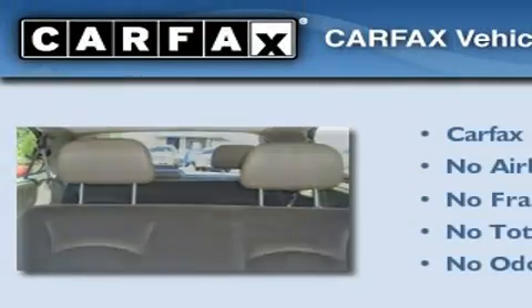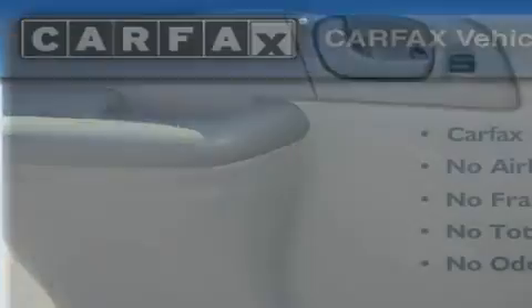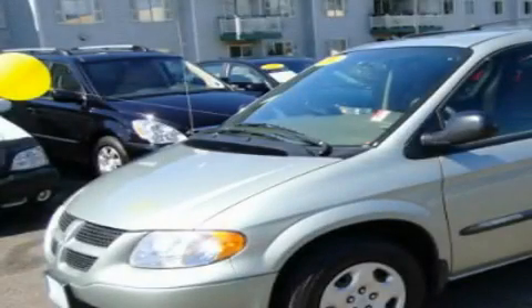Not to mention that this Dodge qualifies for the Carfax buy-back guarantee. This vehicle is sure to sell fast. Call and arrange your test drive today.